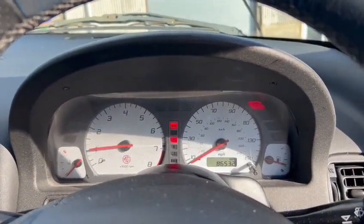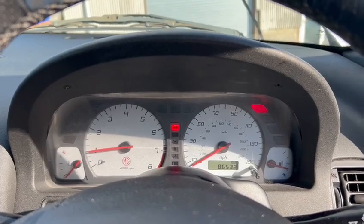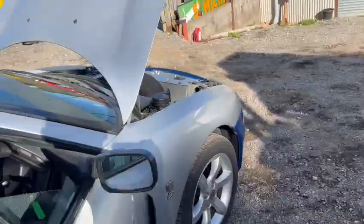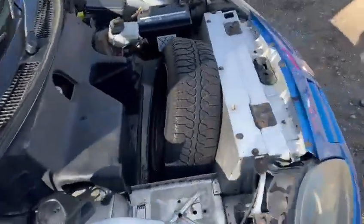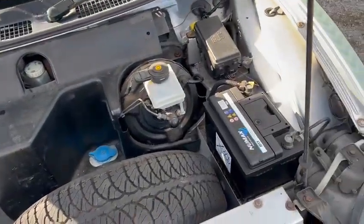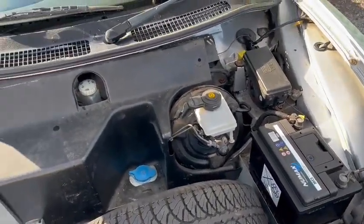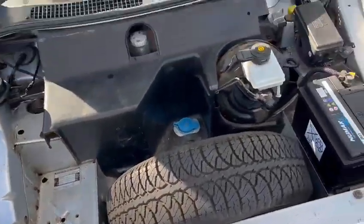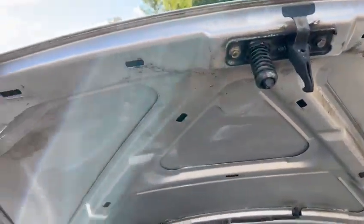Starts upon the button just like that — no warning lights or anything on the dash. Sounds fairly sweet. Under here: spare wheel, relatively new-looking battery by the looks of things. Not very exciting under here, but it's all okay.